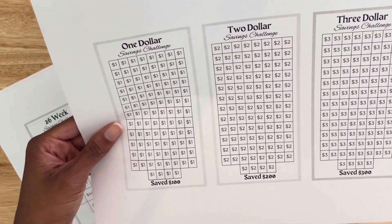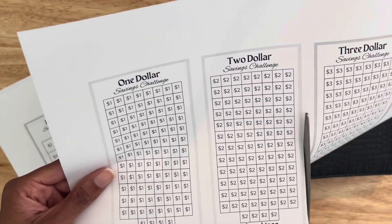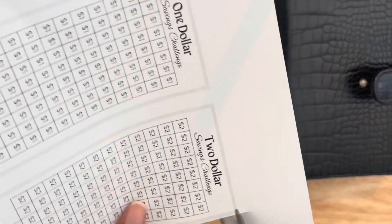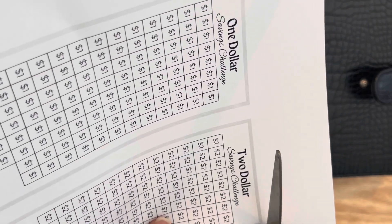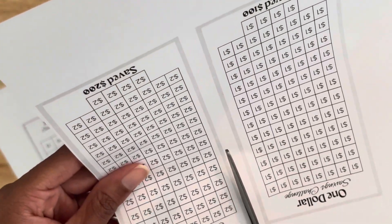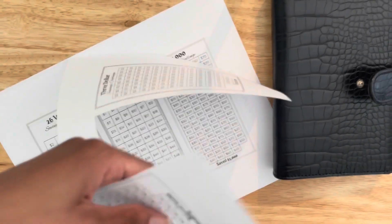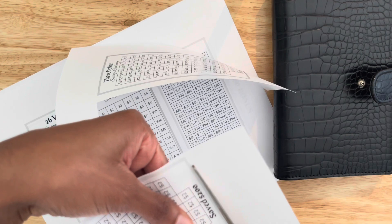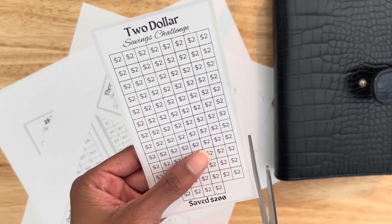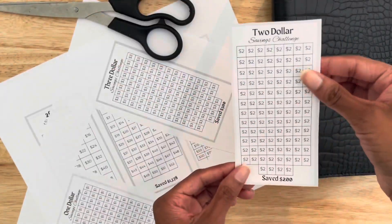One savings challenge I am going to do is the two-dollar one. I'm not sure what I'm going to use it for yet, but I felt like this would be a good one to start with. I think I'm going to start with two or three challenges, just to not be so hard on myself. I did put some cash in this wallet when I was cash stuffing the other day, so we're going to use that.